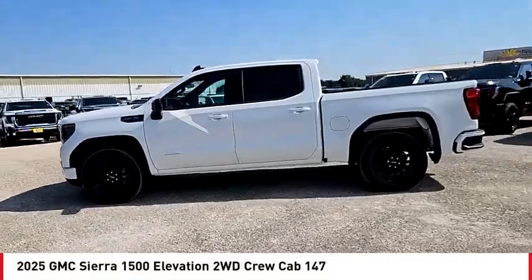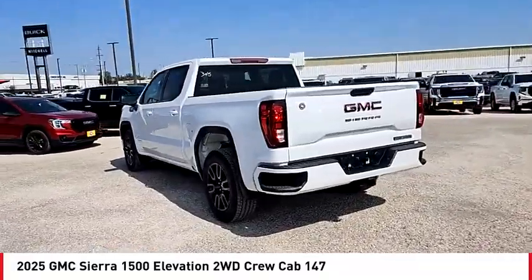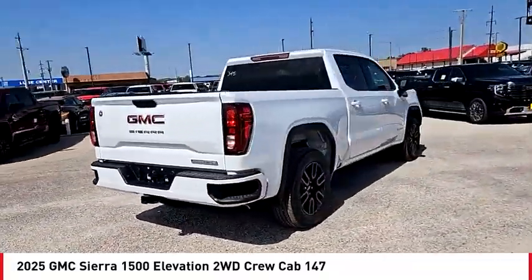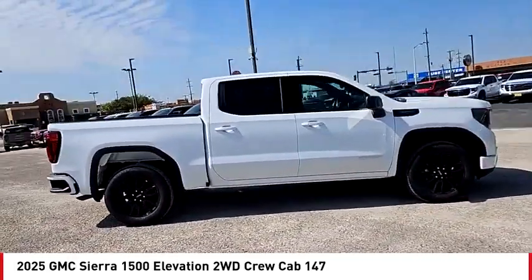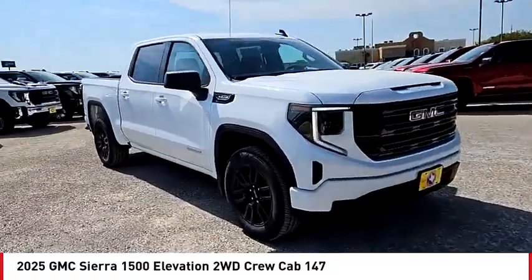Looking for the right vehicle? Check out the 2025 Sierra 1500. The GMC Sierra is a full-size pickup with all the functionality you could expect. With multiple trim levels, the GMC Sierra provides a wide range of features for you to enjoy.